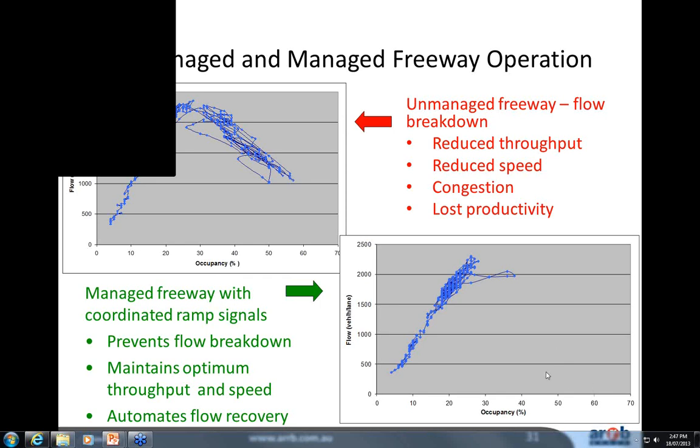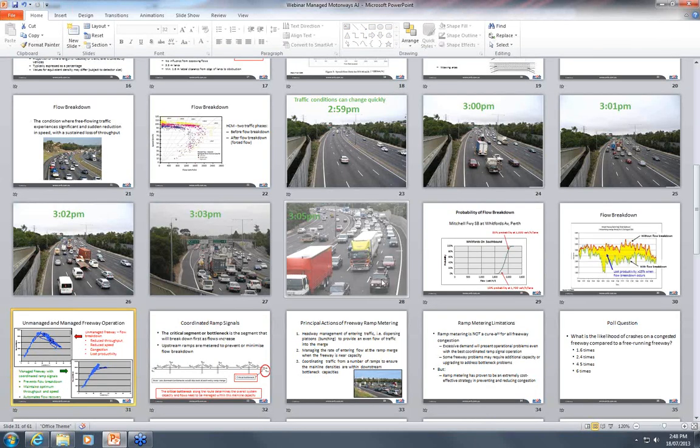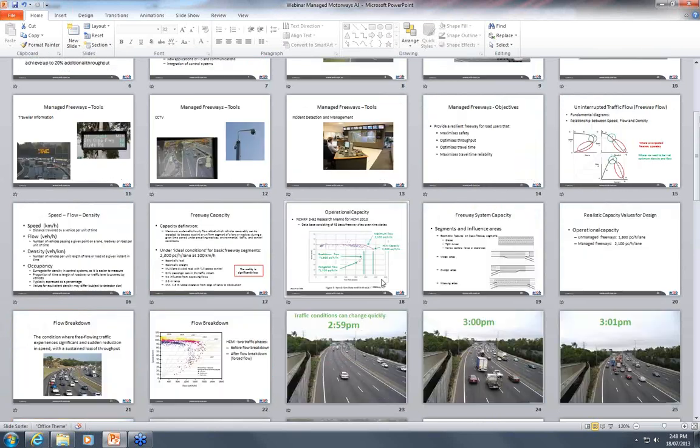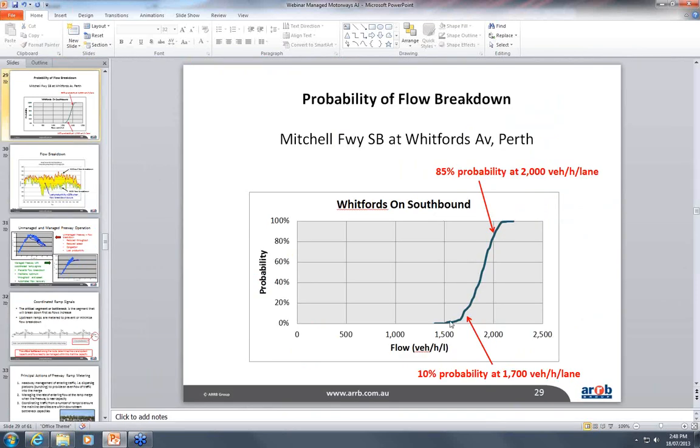Regarding the graph of probability of flow breakdown — this is a really good way to think about it. Flow breakdown is probabilistic, not deterministic; there isn't a magical number at which it will definitely happen. Some days it might happen at 2,000 vehicles per hour per lane, and some days it might only happen at 1,500. The probabilistic way of thinking about flow breakdown is an important conceptual shift.